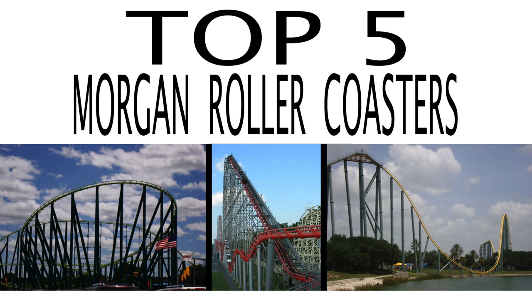Morgan is a steel roller coaster manufacturing company known for producing hyper coasters, and they haven't quite produced enough roller coasters in the United States to make a top 10 video. So instead, this is a top 5.